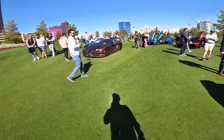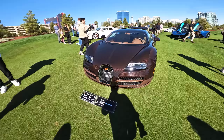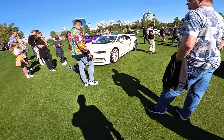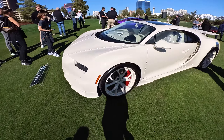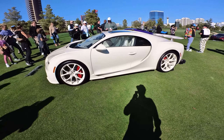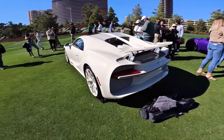Now over to a couple of Bugattis — these are Manny Cushman's cars. The Rembrandt Vitesse — these are certainly one-off cars. Amazing spec on these cars. And then this beauty is the Hermès edition. Look at that interior — that is stunning. And that car is a bunch of money. Thanks for bringing it, Manny.